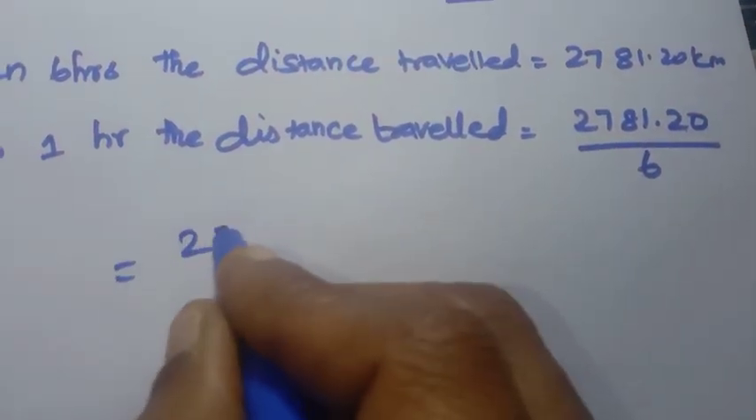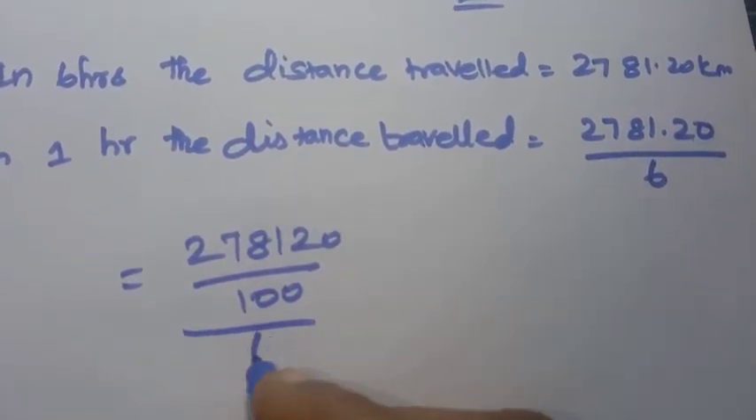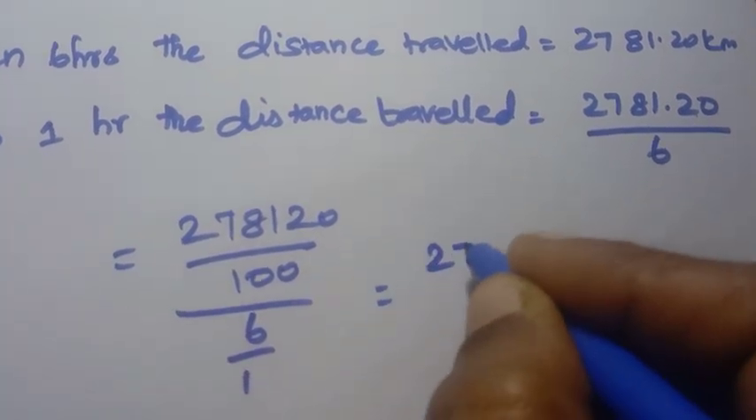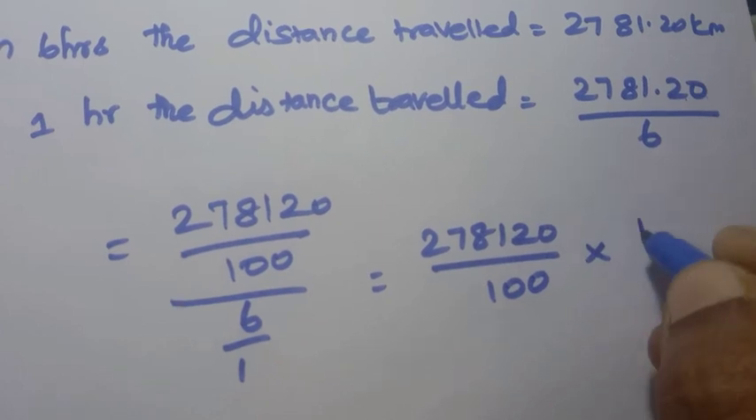Distance traveled equals 2781.20 divided by 6. We can write this as 278120 divided by 100, then divided by 6, which equals 278120 divided by 600.